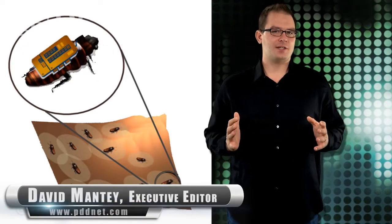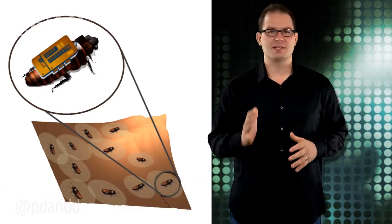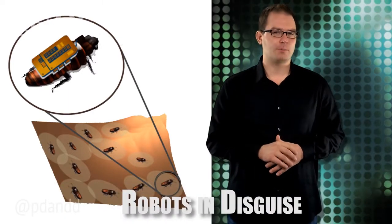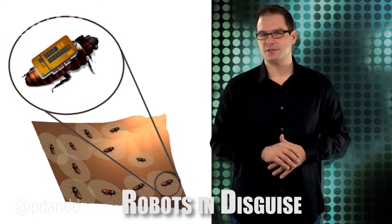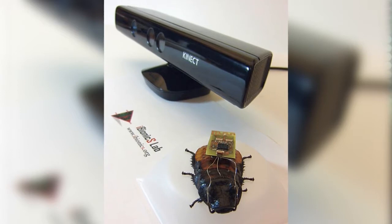Researchers from North Carolina State University have developed software that uses a swarm of insect cyborgs to map collapsed buildings. In the field, a swarm of biobots would be equipped with electronic sensors and released into a collapsed building. Think remotely controlled cockroaches.